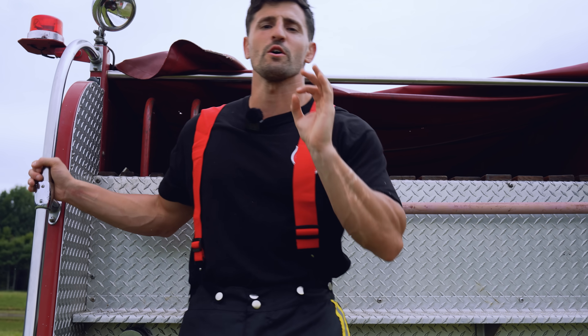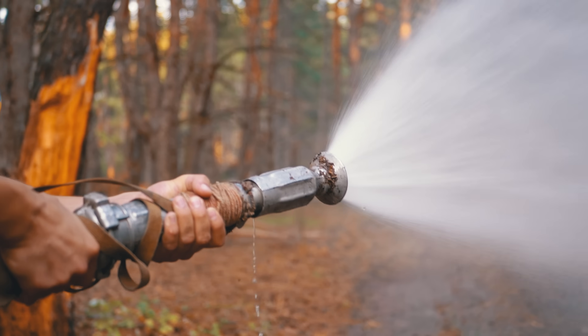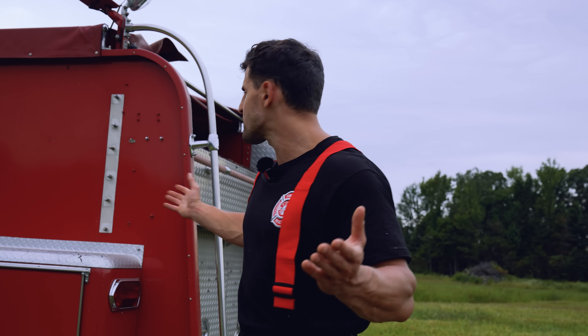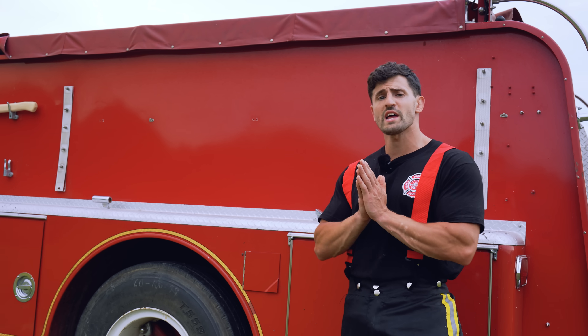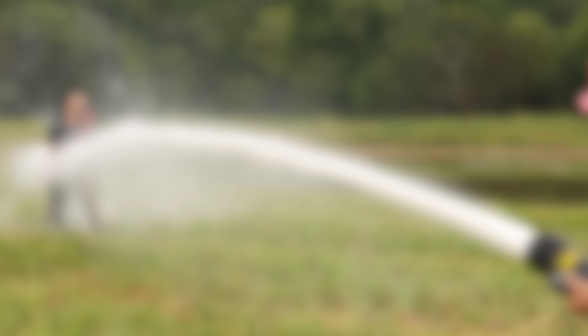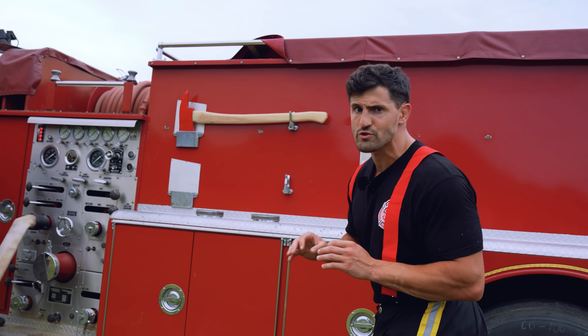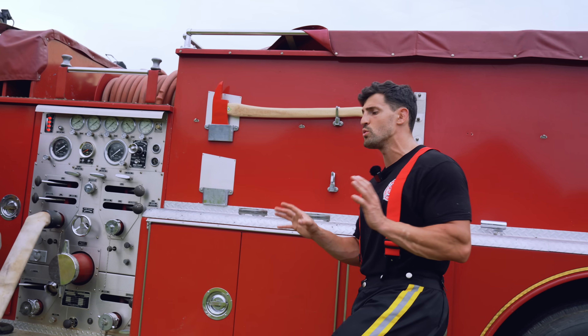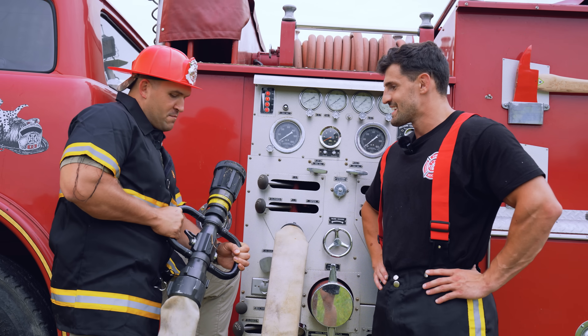Fire trucks are built to tackle blazing fires with incredible water pressure, but have you ever wondered how powerful they are? Could a blast from one of these fire trucks cause serious injury or worse? Today we're diving right into that question by aiming a fire hose directly at me. To do this, I teamed up with Scott from Kentucky Ballistics — the man with the fire truck.